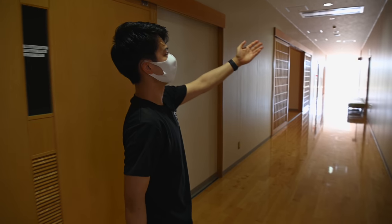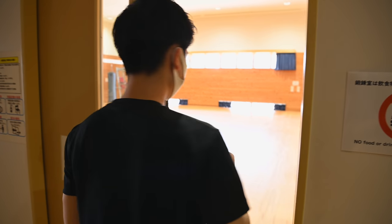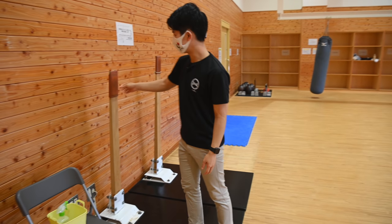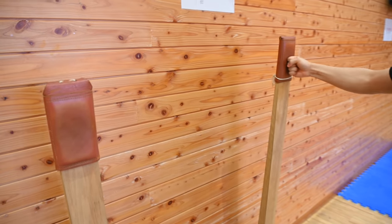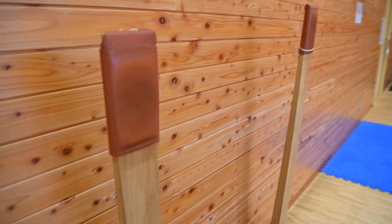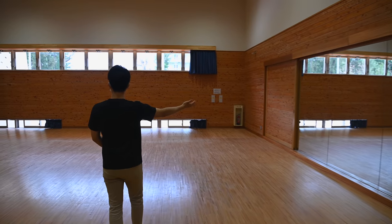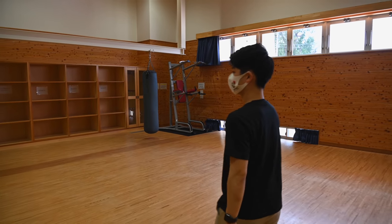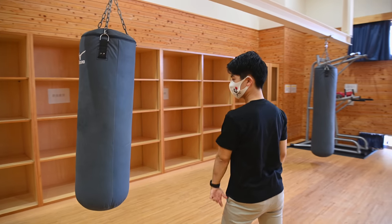So here we are in the training room, and there's going to be some equipment that you can't really see in mainland Japan. This is the famous makiwara — it's nice, it's made out of leather. There are two, and you practice punching the makiwara. Over on this side, some mirrors for you to practice your kata and your kumite. And then you have some training equipment — punching bags. Maybe somebody used it, it's still swinging.